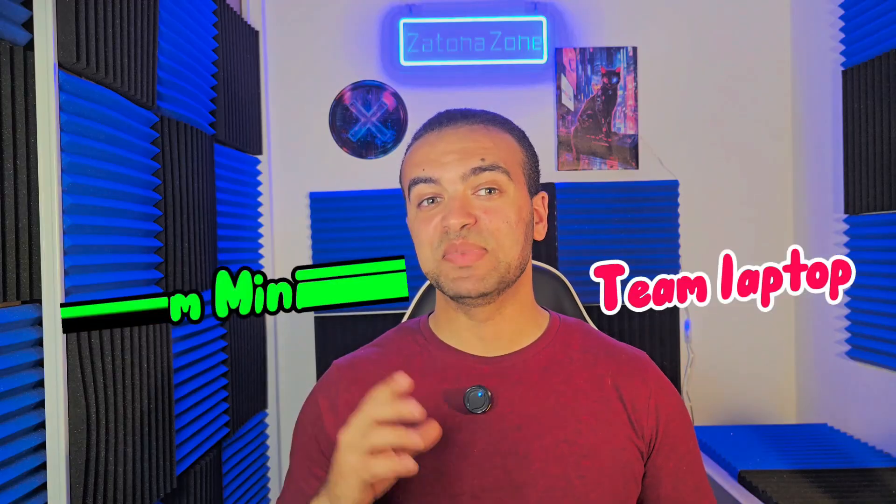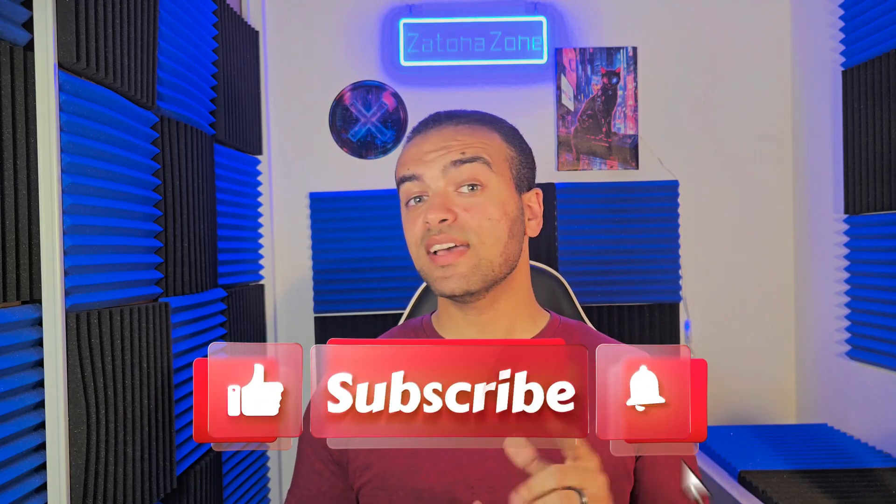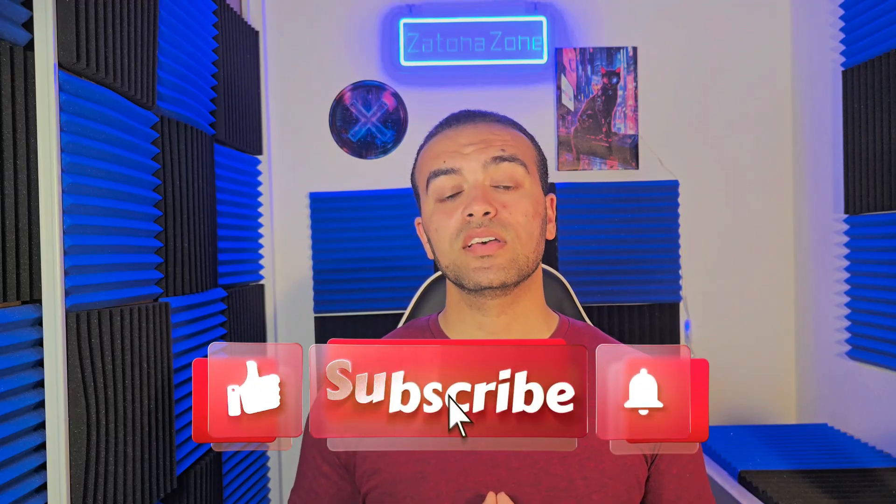So what do you think? Team laptop or team mini PC? Drop your vote in the comments and tell me what tech battle you want to see next. If you enjoyed this breakdown, do not forget to like, subscribe, and hit the bell icon so you never miss an update from the channel. That's it for today's video. Thanks for watching. I'll catch you in the next one. Peace out.